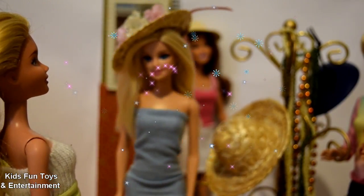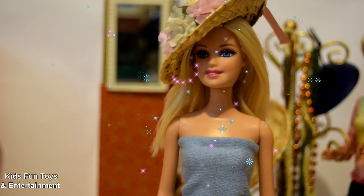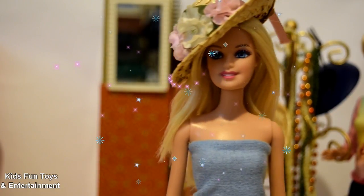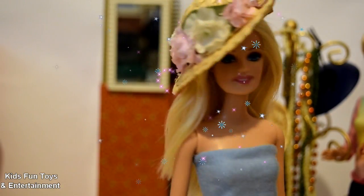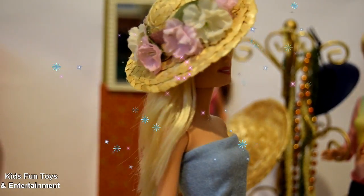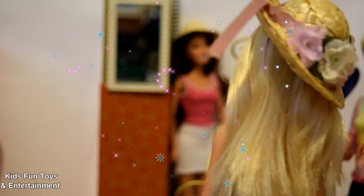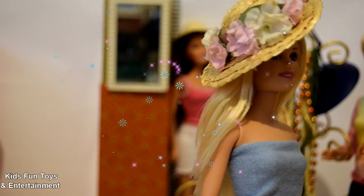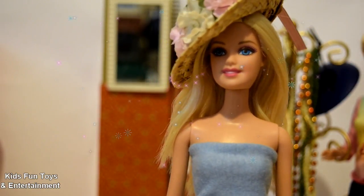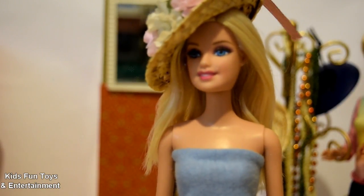Let me ask my friends. Hey guys, do you like my hat? It's so beautiful, right? I love those flowers on top — do you like it? Just look — too many flowers, you see. And I think it fits my outfit, my blue dress. So I'm gonna take this hat.